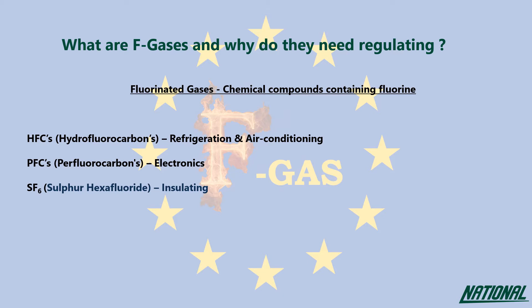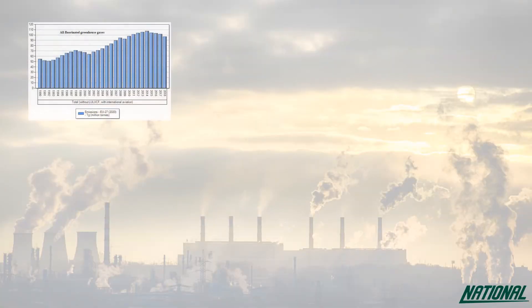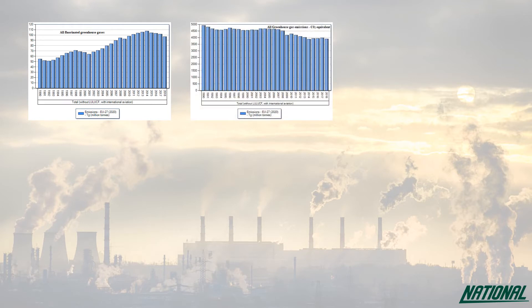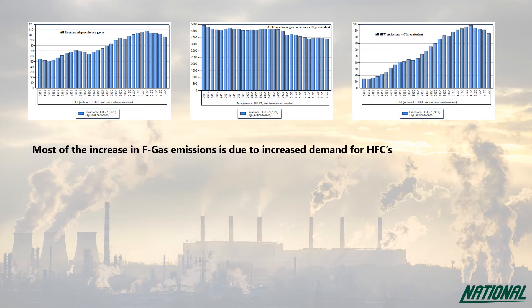As greenhouse gases, they contribute towards global warming if released to the atmosphere, and so their use must be controlled. F-gas emissions in Europe almost doubled between 1990 and 2014, from 54.6 million tons to 107.4 million tons, whilst emissions from other greenhouse gases actually fell. During the same period, emissions from HFCs increased a massive 563%, from 14.8 million tons to 98.2 million tons, showing an explosion in the use of HFC gases.